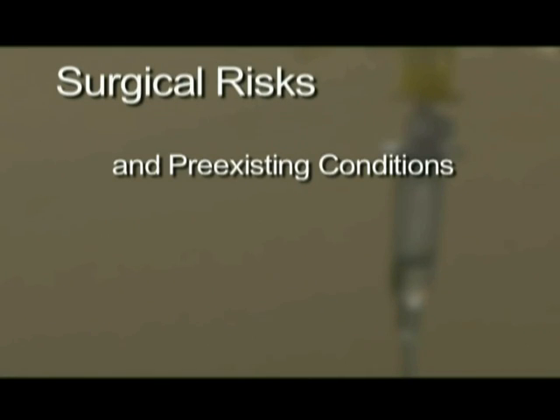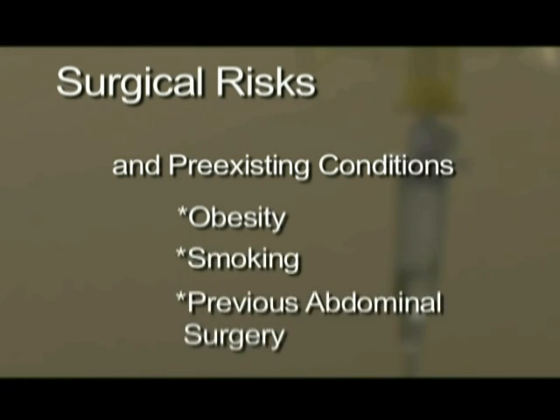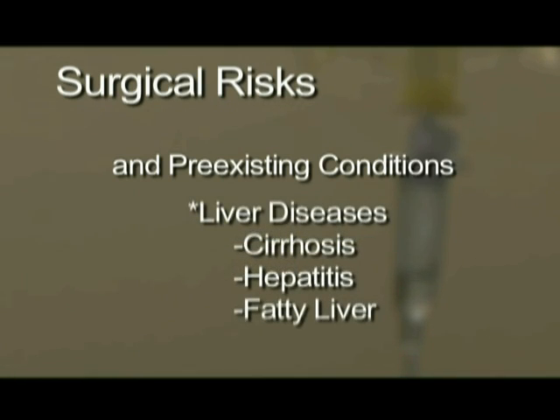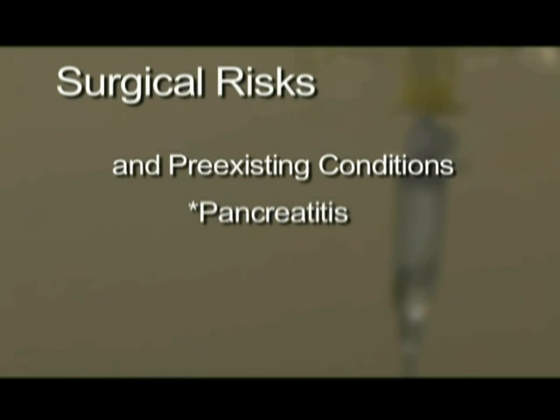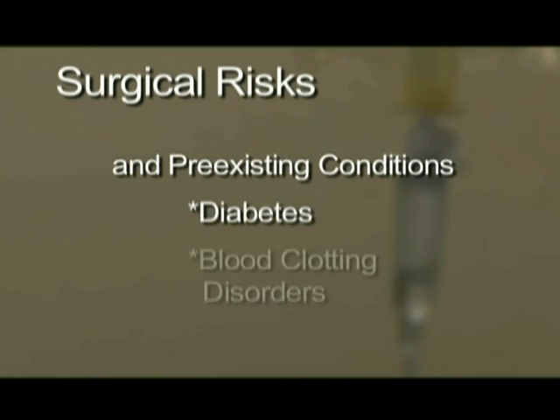In addition, there is no guarantee that your symptoms will resolve completely. Certain pre-existing conditions or diagnoses may increase your risks of gallbladder surgery. These include, but are not limited to, obesity, tobacco abuse, previous abdominal surgery, severe gallbladder disease, liver diseases such as cirrhosis, chronic hepatitis, and fatty liver. A history of pancreatitis, pre-existing heart or lung disease, diabetes, and blood clotting disorders may also increase risk.